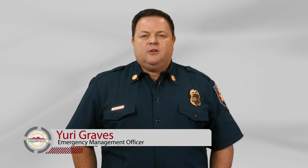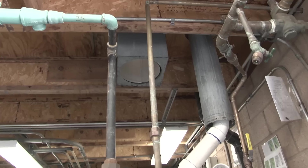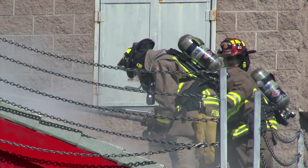Hi there, I'm Uri Graves, Emergency Management Officer for the City of Henderson. As you know, disasters can happen anywhere at any time here in Nevada. In the first 72 hours after a disaster, emergency services such as the Fire Department and the Police Department may not be able to reach you or your loved ones, so it helps if you are prepared for this critical time period. Are you ready?